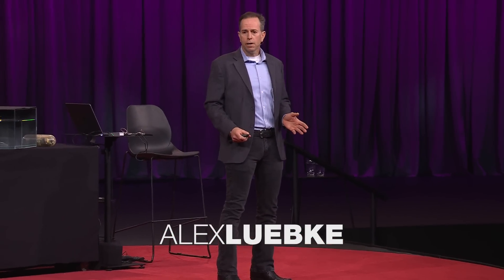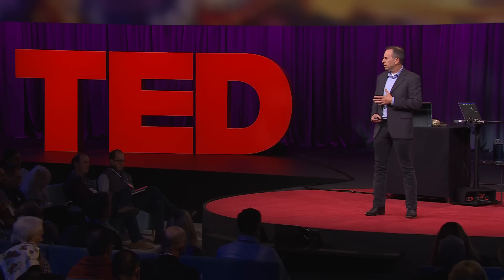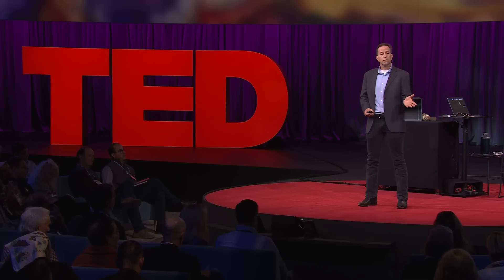I'd like to invite you to go on a fantastic voyage with me today as we explore inside the human body. Inside, each and every one of us holds mysteries and wonders that, if unlocked, lead to better health, performance and longevity.